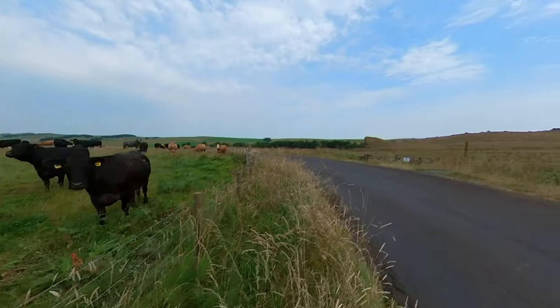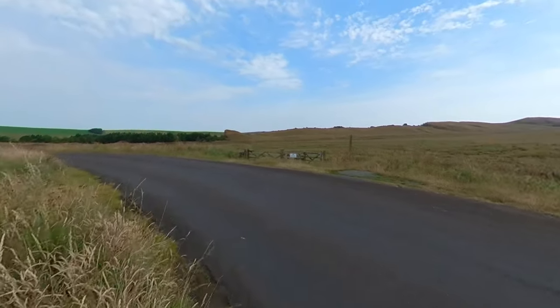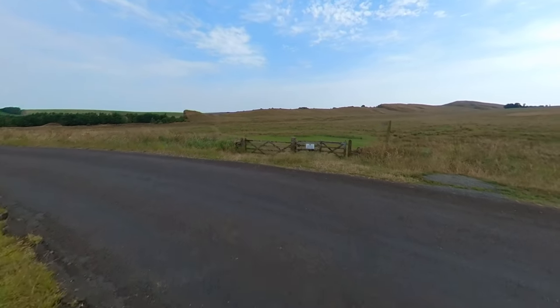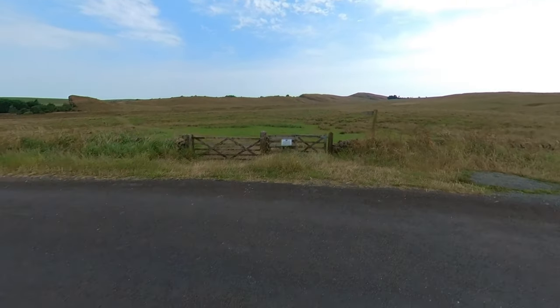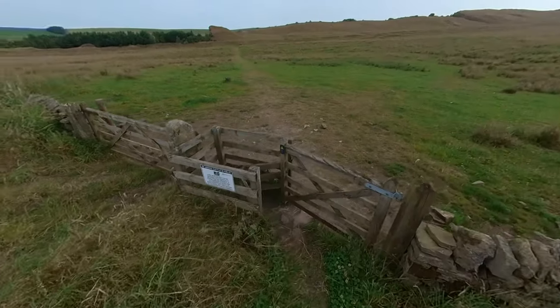The cows now occupy a field which held a Roman marching camp or construction camp for Hadrian's Wall — it's undecided. We cross over the road now and head through the stile, with Hadrian's Wall dead ahead and the shark's fin of the chopped-off wall at Caulfields Quarry visible.